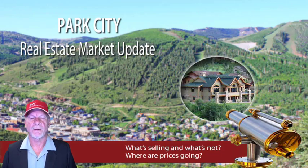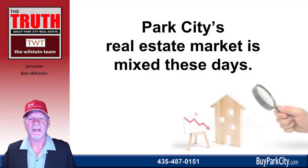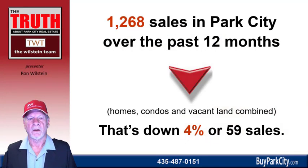Let's take a look at the Park City real estate market. These days our market is mixed, so let's take a closer look at it. Over the past 12 months, there's been 1,268 sales, and that consists of homes, condos, and lots. This is all real estate brokerages combined, and that is down 59 sales, or 4% from that same 12-month period the year before.